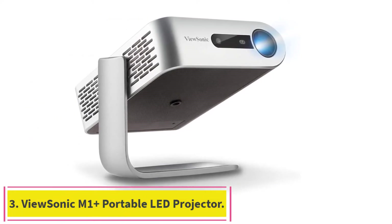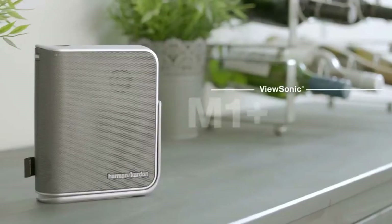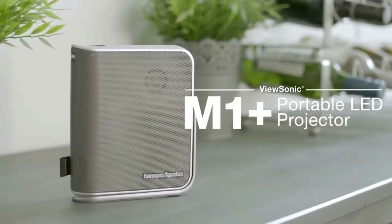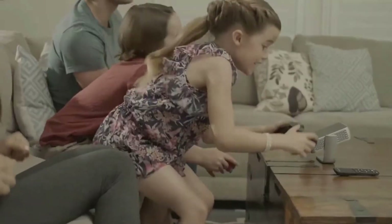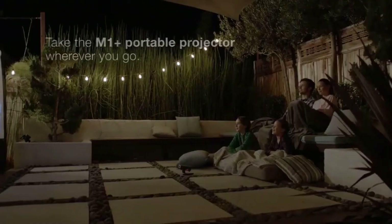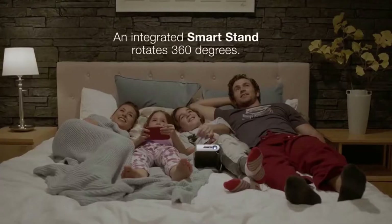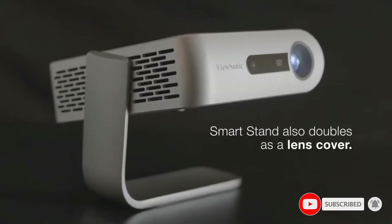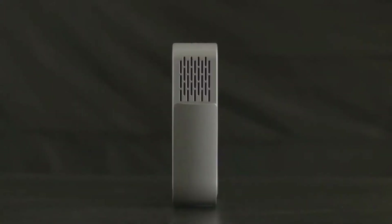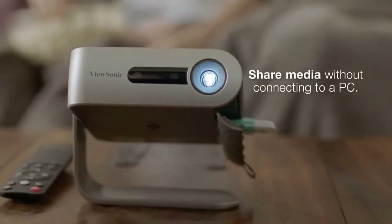ViewSonic M1 Plus Portable LED Projector: With its smart stand, it can be placed easily at any angle and position. This smart stand also functions as a lens cover. You can enjoy binge-watching Netflix and Disney Plus by using a dongle, and it can also take live stream sporting events to the next level within your living room. This ultra-portable WVGA LED projector delivers 854x480p resolution. The built-in battery is capable of providing 6 hours of straight power even on full power mode, though battery timing varies depending on usage and modes.